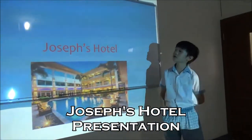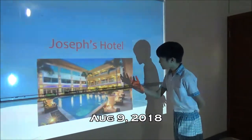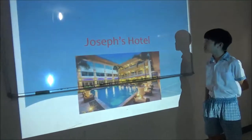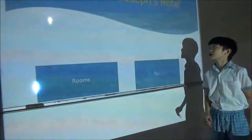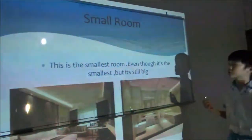Good morning everybody, welcome to Joseph's Hotel. This is what I have been planning for my future — when I'm already big. I don't know when I'm going to make this, but okay, welcome to Joseph's Hotel. Next slide please. Welcome to Joseph's Hotel, let's start from the room first.